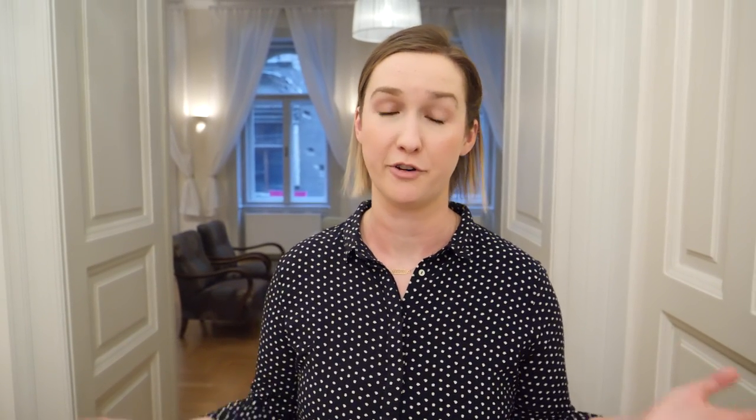That's the tour — two bedroom, three bath in Budapest in a great area for $33 US dollars a night. I've loved staying here. If you enjoyed this video, give it a thumbs up and let me know if you want to see more Airbnb-inspired videos — how I go about finding them, what I look for, negotiating, things like that — or if you just want to see more quick tours with the cost in each city. Subscribe to the channel if you haven't already, and I'll see you in my next video. Bye!